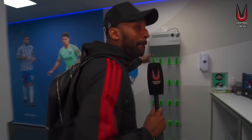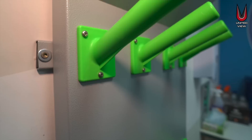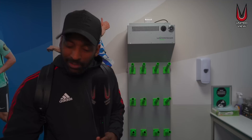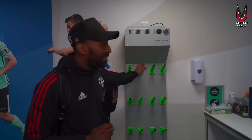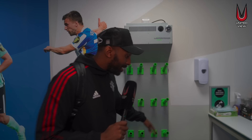I've got to show you this because I've never seen this before — it's a boot warmer! You hang your boots on there and it blows hot air out. They've got undersoil heating, the pitch is as flat as anything, and now they've got a boot warmer too. Maybe I'm old school, but I didn't even know this existed. Players can come here and get their boots warmed up before they go out — that's amazing.